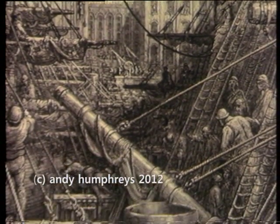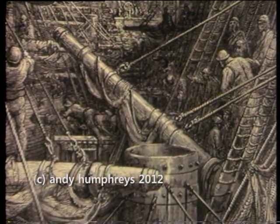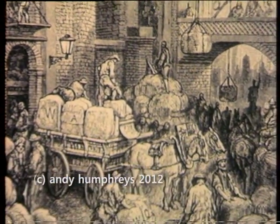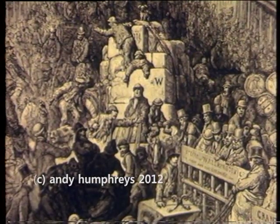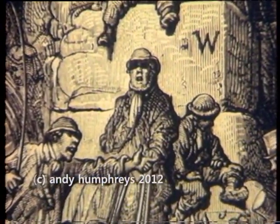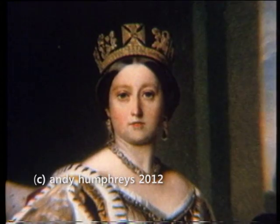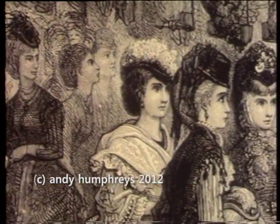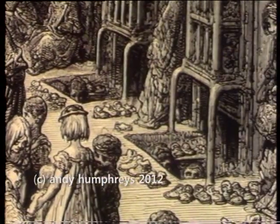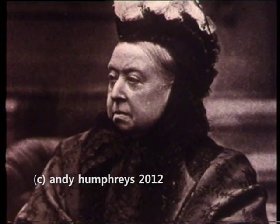The growth of Dockland was a reflection of the growth of London. The town was poised on the brink of the greatest population explosion in history. When the West India Dock was built, there were a million mouths to feed in London. By the end of the century, the population had doubled, and doubled again. By the time Victoria died, there were nearly six million Londoners.